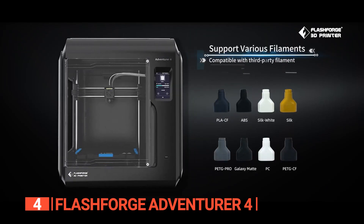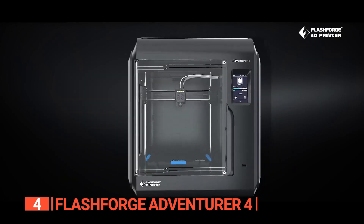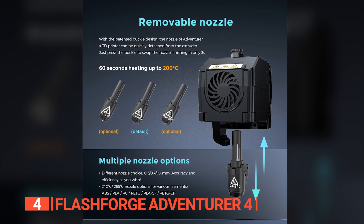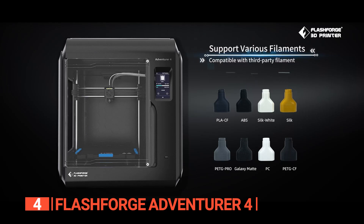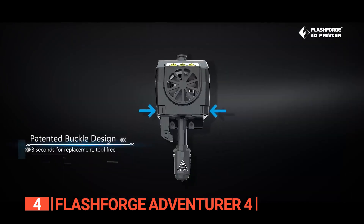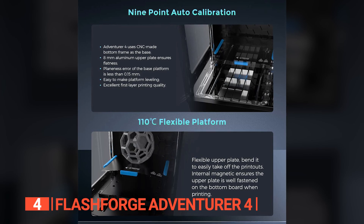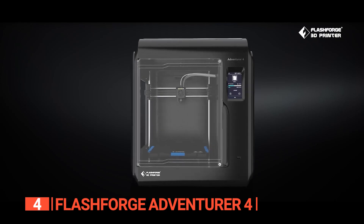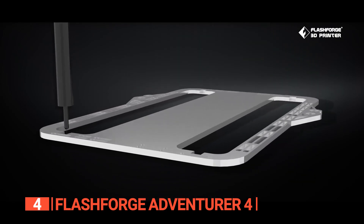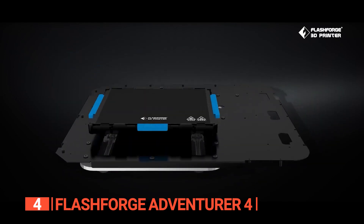A standout feature is its removable nozzle equipped with a standard 0.4-240 degrees Celsius and 0.6-265 degrees Celsius high-temperature extruders, offering compatibility with various nozzle sizes and temperature settings. Whether you're working with ABS, PLA, PC, PETG, PLACF, PETGCF, or other materials, this printer excels in delivering exceptional performance. It also comes with user-friendly features including a free level platform that eliminates the need for manual leveling, streamlining your printing process.